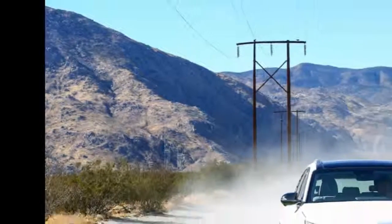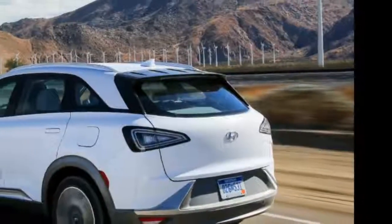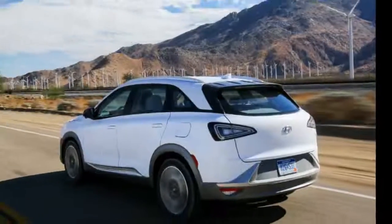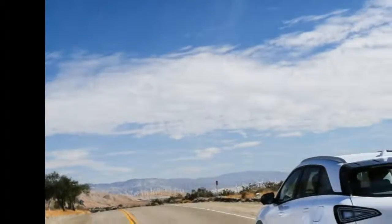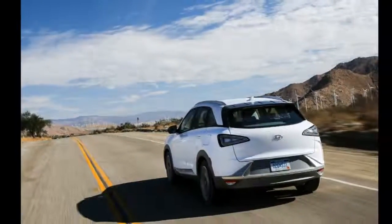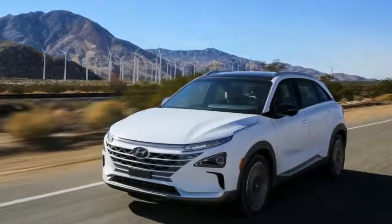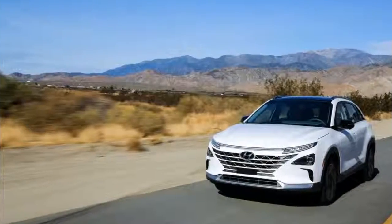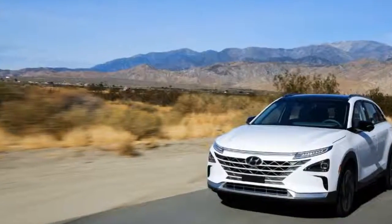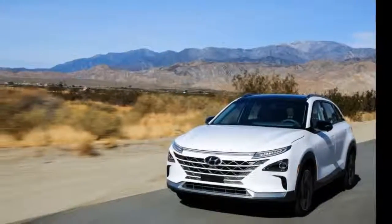The Nexo will go on sale in selected markets later this year and will be offered with a selection of new driver assistance technologies, including a blind spot view monitor that uses wide-angle and cameras on each side of the vehicle to show areas that cannot be seen with a traditional rearview mirror. Images from these cameras are displayed on a center dash screen.